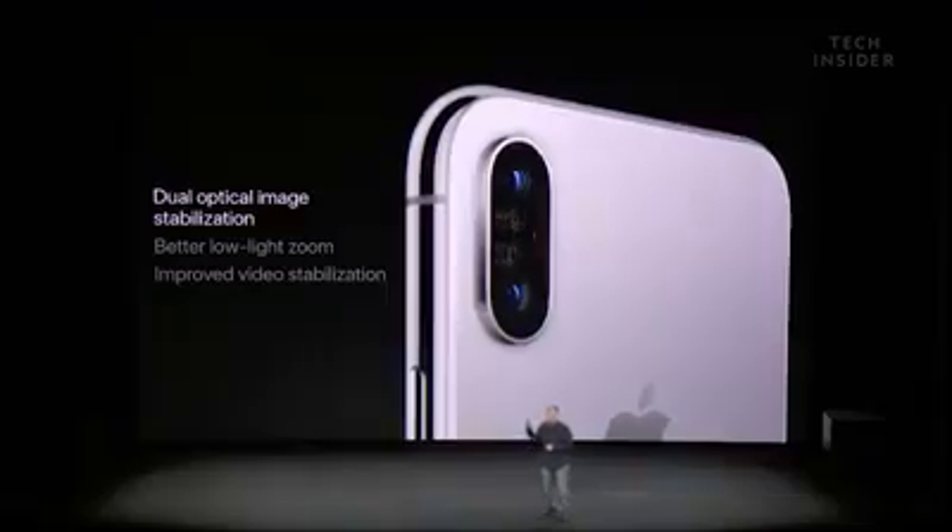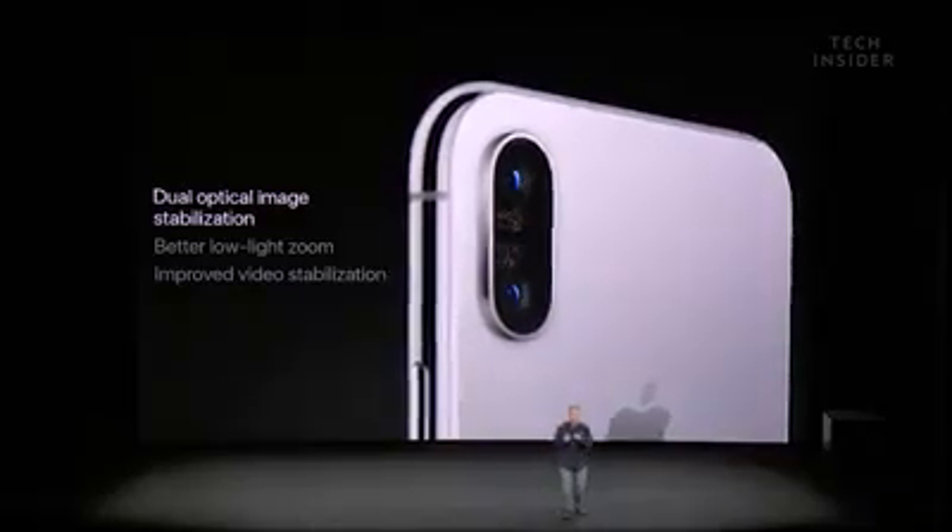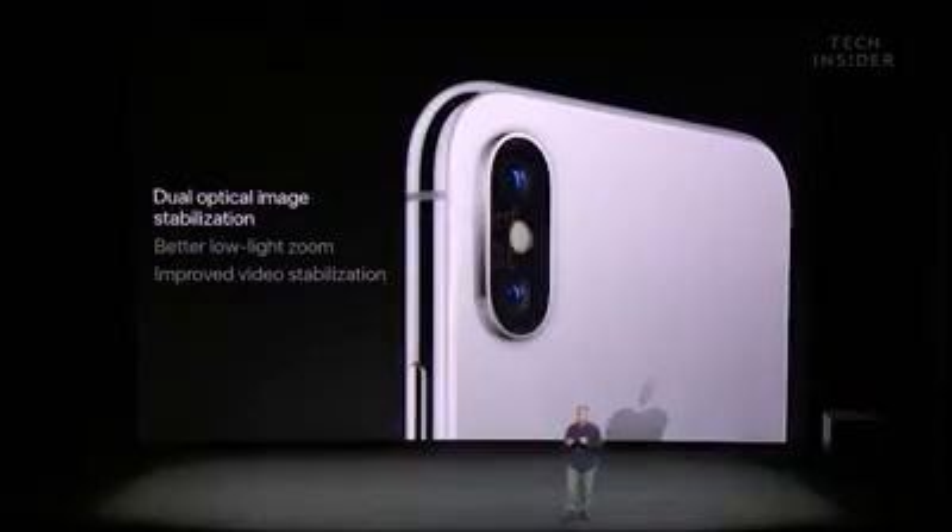The big news on the camera in the iPhone X is that it has dual optical image stabilization. That means there's OIS on both the wide angle and the telephoto lens. That's a lot of magnets moving around in a very small space, but it helps with compensating for handshake and to take better photos and videos in low light.